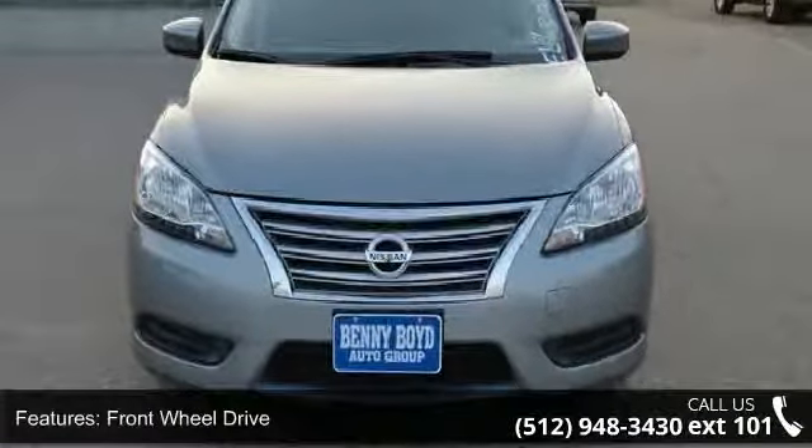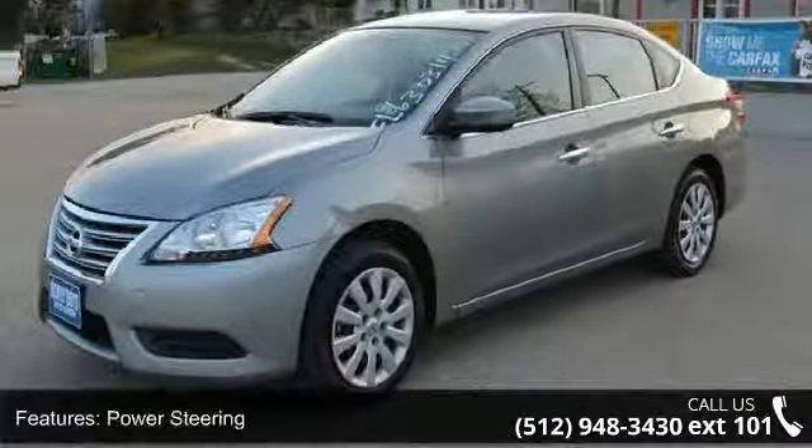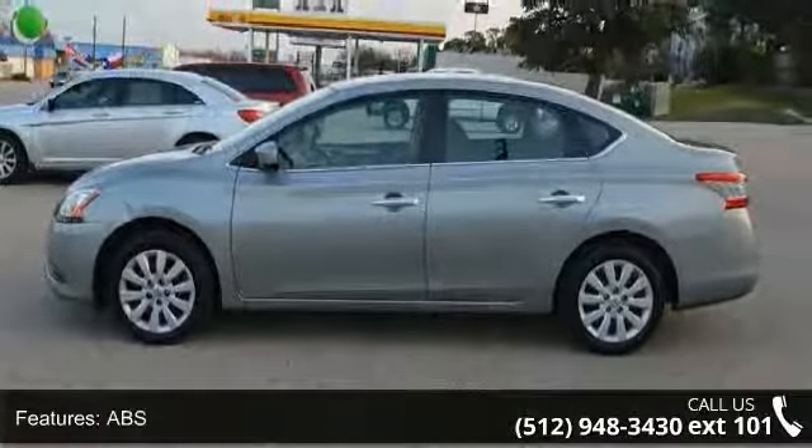This vehicle's top features include front-wheel drive, power steering, ABS, brake assist, rear defrost, auxiliary audio input, MP3 player, bucket seats, pass-through rear seat, and rear bench seat.